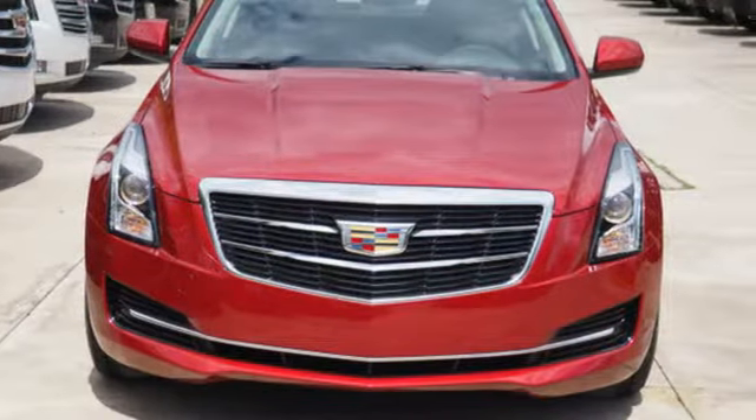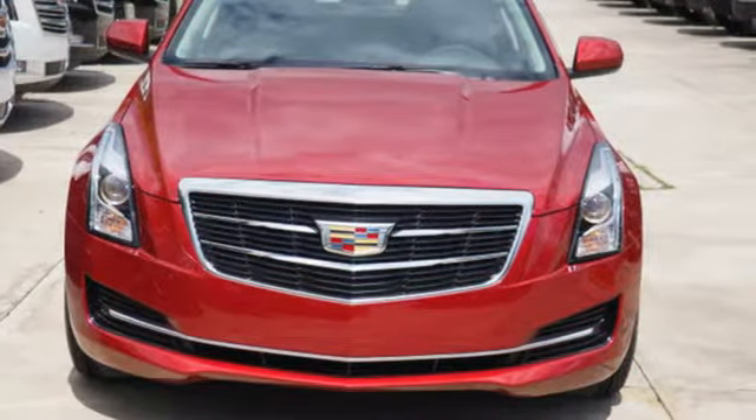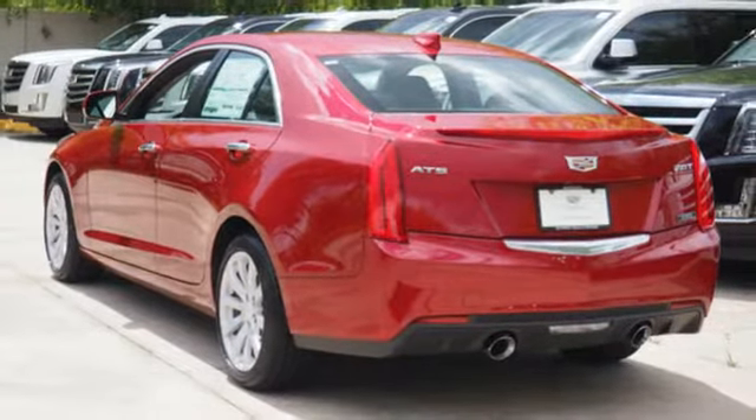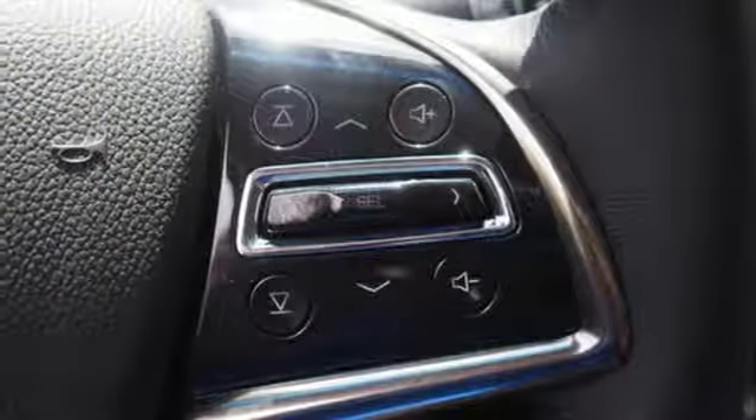Bluetooth wireless audio streaming, dual zone climate control, power heated mirrors, active grille shutters, automatic transmission, sports suspension.